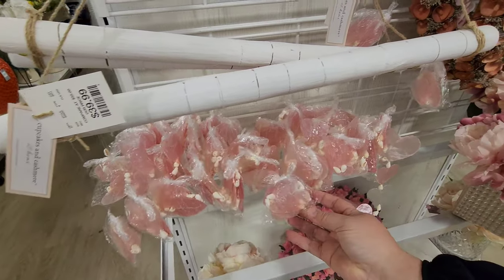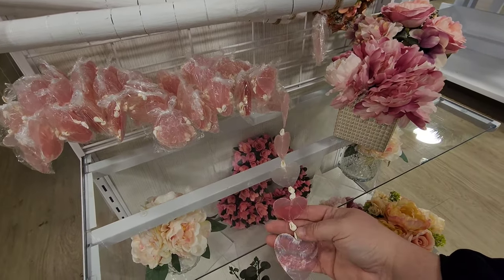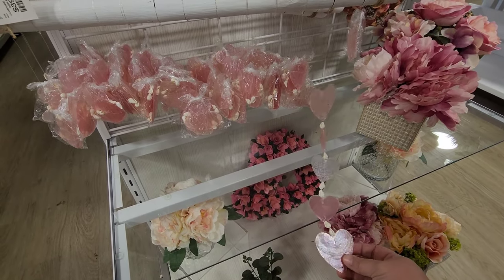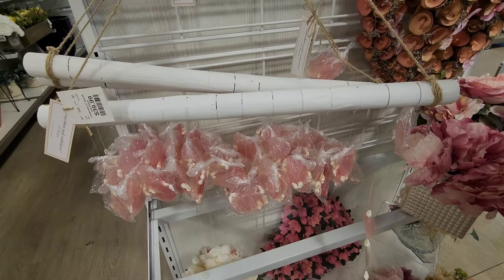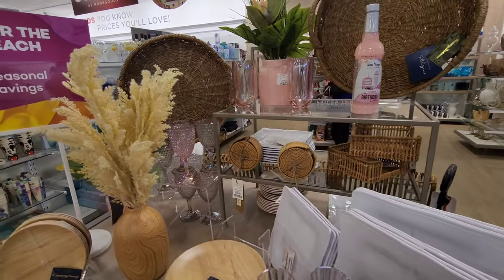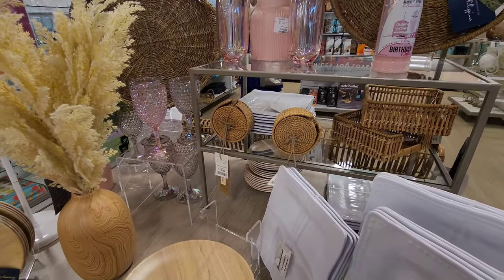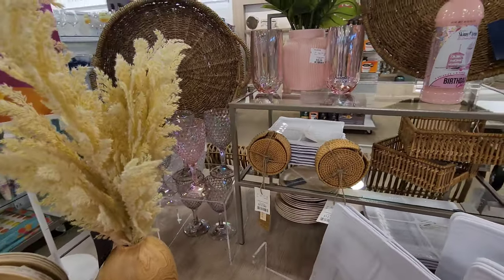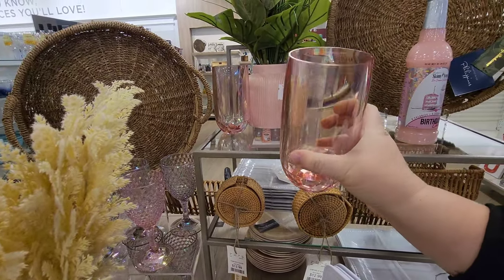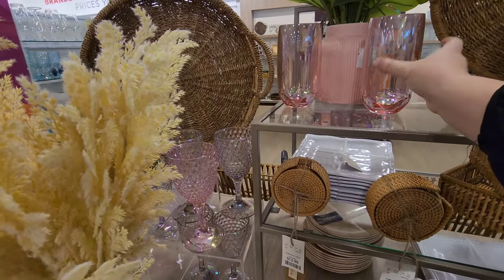I couldn't tell exactly what this was, but you hang it and the little hearts hang down off of this little decorative thing. Now this isn't particularly Valentine's Day, but if you were doing a party or a Valentine's theme, they have these really pretty plastic glasses that almost sparkle - that's why I'm drawn to them, I like glittery stuff.